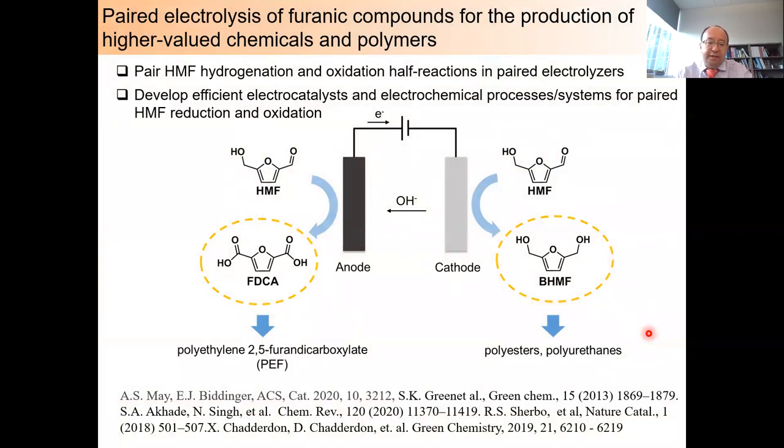One way to effectively achieve process intensification is to use electrochemical methods. Furanic compounds have been identified by the U.S. Department of Energy as one of the top 10 biomass-derived feedstocks for higher-valued chemical production. In my group, in recent years, we focus our research on achieving efficient and practical electrocatalytic conversion of HMF into biobased monomers, for example FDCA and BHMF, which can be used for synthesis of biopolymers such as PEF, polyester, or polyurethane. We are also developing efficient electrocatalytic and electrochemical processing systems for paired HMF reduction and oxidation.